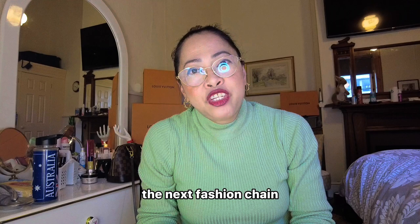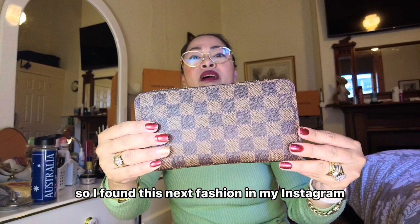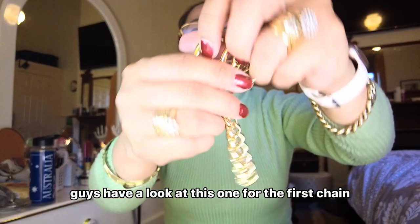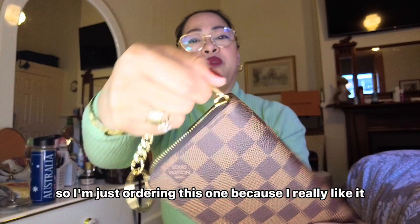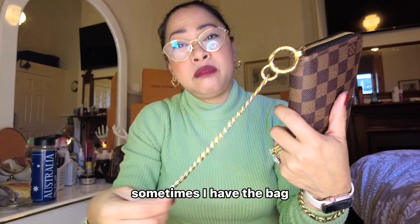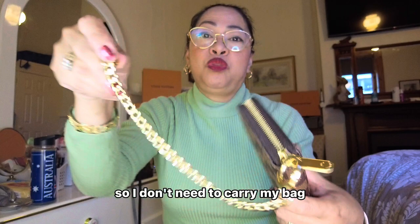I found this Next Fashion chain on my Instagram and I was always thinking I want to put something on here. So I ordered it and it just arrived the other day. Have a look at this chain — these are wristlets, shipped from Canada, and it's so good to put on here. I ordered this one because I really like it.